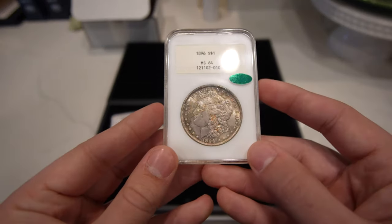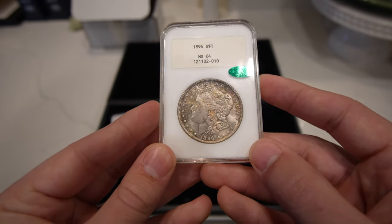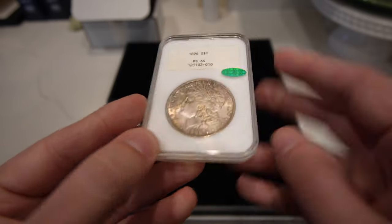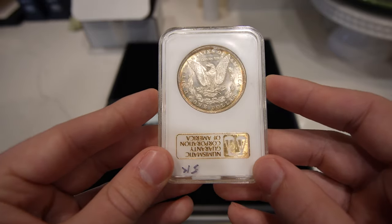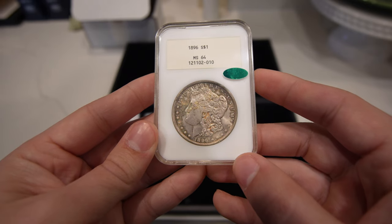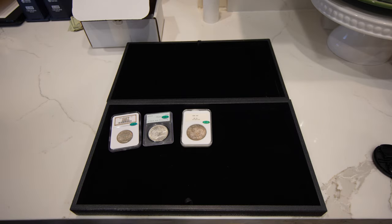Here's a coin that you don't see every day. You do see a lot of '96-P Morgan dollars, but in a white label, that's another story. This one came back with a sticker, so I'm sure he'll be very happy with this outcome. Very tough to find holders like this, and when you get the sticker on it, it can add a few hundred dollars in value. Just a really nice white label.